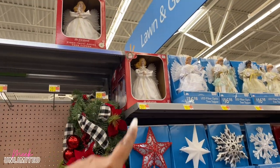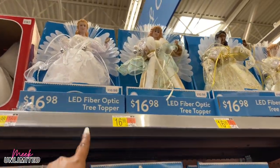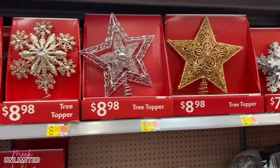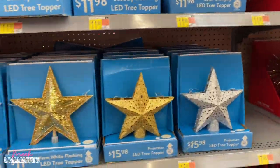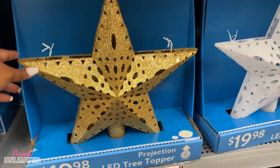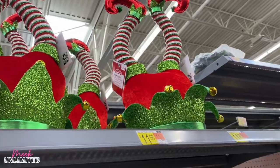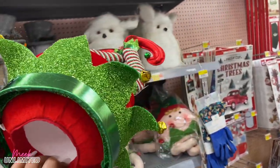We have some tree toppers up here. They're called the fiber optic angel tree toppers — they're $29.98. Some of them are $16.98. Some more tree toppers here: $7.98, $8.98. This one is really cute. These are funny — these are actually elf LED tree toppers. I've never seen anything like this before. They're $17.98.